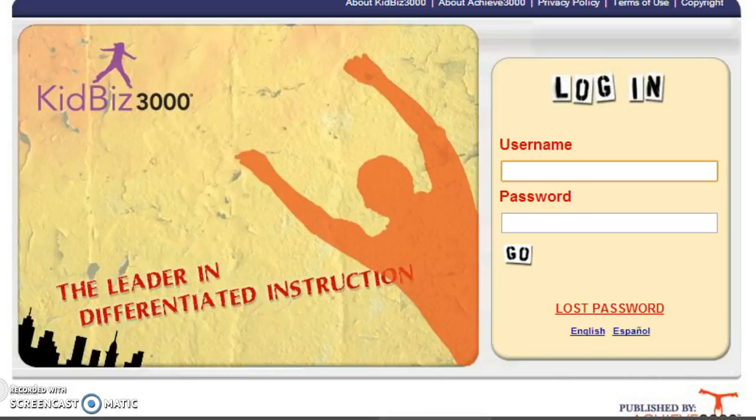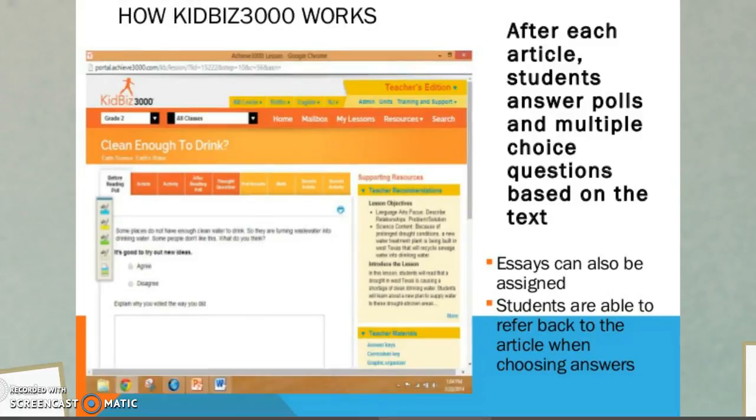I chose this software because it allows students to track their own progress as they complete different modules. The last stage of technology implementation is eBooks — students learn how to check out books online and complete writing activities to improve their Lexile scores. Here's a closer look at what students see once they log in. This part is called KidBids, which is part of Achieve 3000. The teacher creates a class online and assigns daily articles or passages to read.